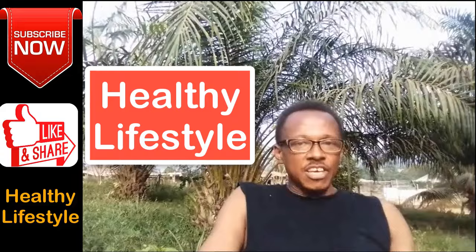If you haven't subscribed to this channel, please do. When you subscribe, you get to see amazing health videos.